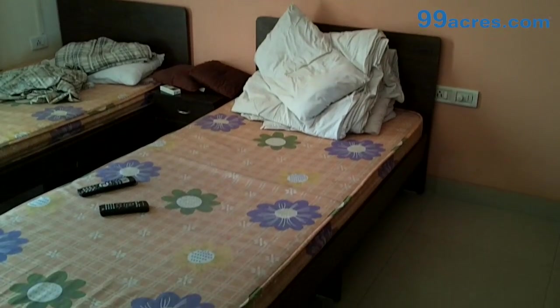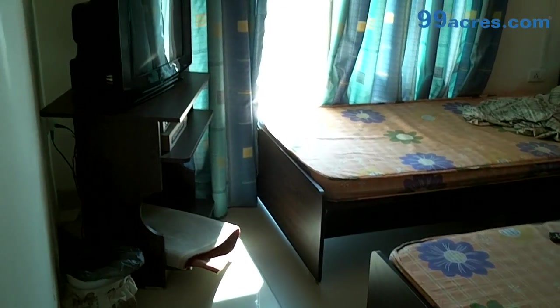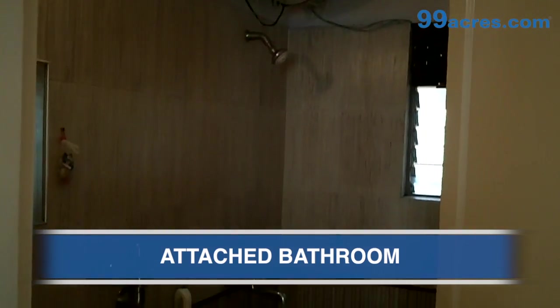This is the first bedroom. The flooring is vitrified and the paint is oil bound distemper. This is the attached bathroom.